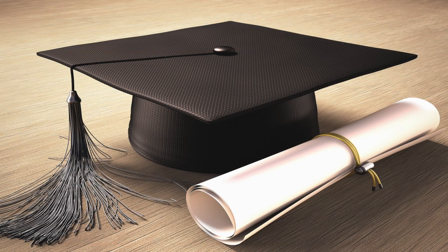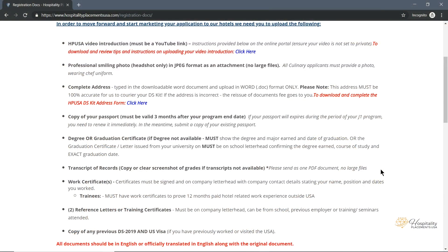Copy of degree or graduation certificate: if your degree is not available, you are welcome to submit a graduation certificate or letter issued from your university. This must be on school letterhead confirming the degree earned, course of study, and exact graduation date.